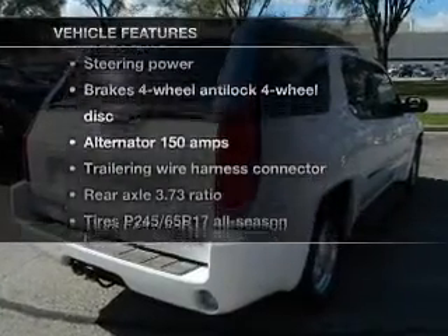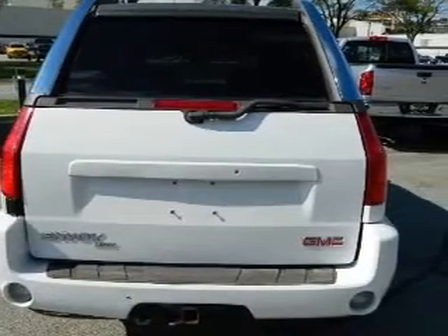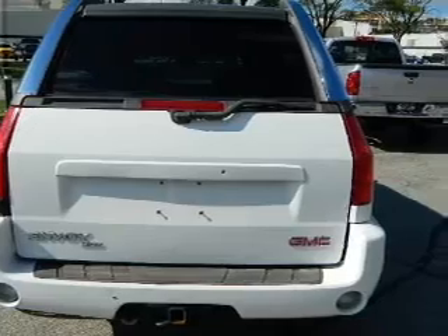Plus enjoy these notable features included in this vehicle: leather seats, power door locks, power windows, cruise control, an alarm system, and power steering.